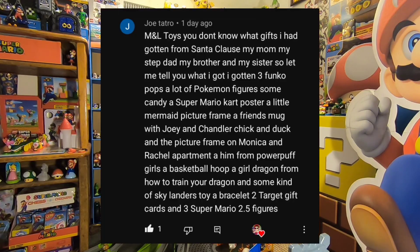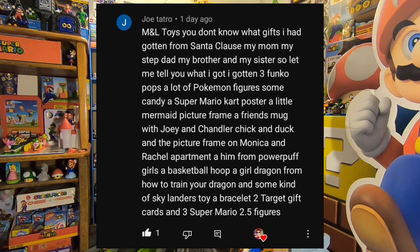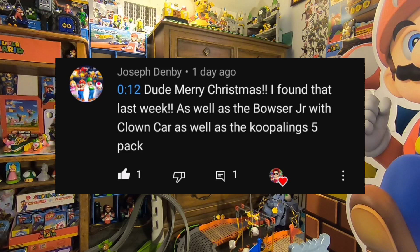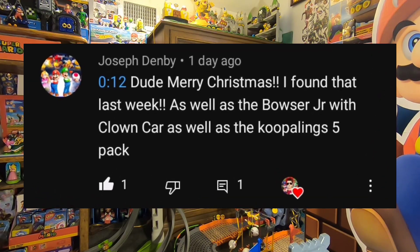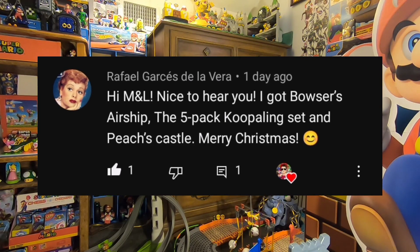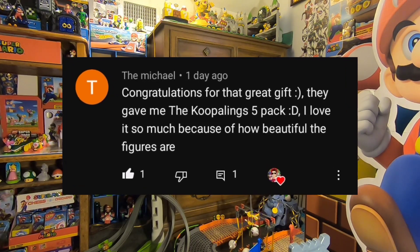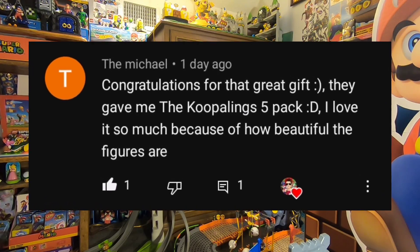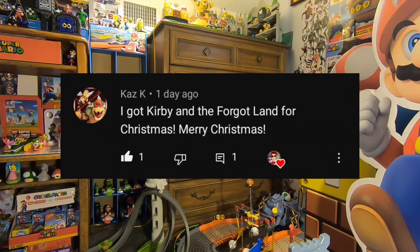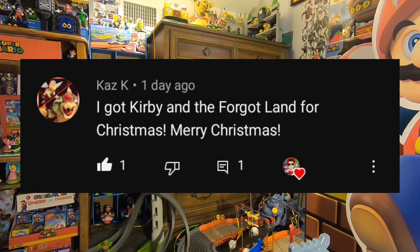Here are the comments. Joe says from Santa Claus they got some Funko Pops, Pokemon figures, a Super Mario Kart poster, 2.5 inch figures, and a bunch of other awesome stuff. Then another Joseph — Merry Christmas — found the Morton pack and got Bowser Jr. with the clown car and the Koopalings pack. Raphael got Bowser's Airship — my favorite playset — and the Koopalings 5-pack. Michael also got the Koopalings 5-pack — a lot of people got that, definitely a popular one. Kaz K got Kirby and the Forgotten Land — that's a great game.